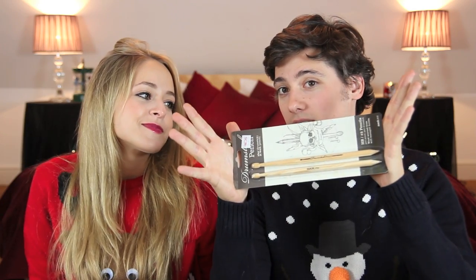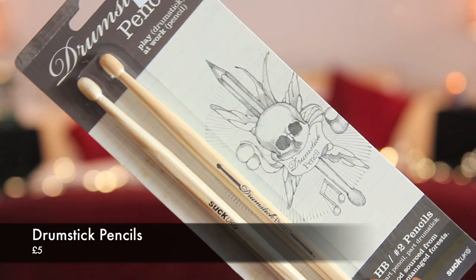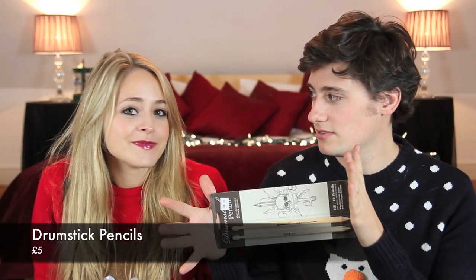And unisex as well! My next one is definitely unisex, but I think it's more for probably anyone that's still at school. Because if I had these when I was at school I'd have been playing my drums every day — because these are pencils, but they are drumstick pencils. Should we see how they work on drums?